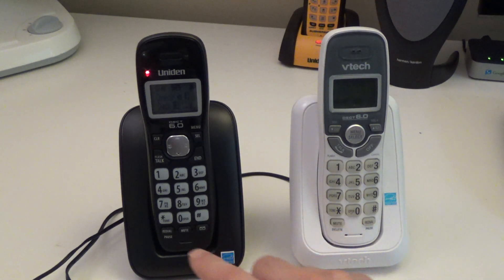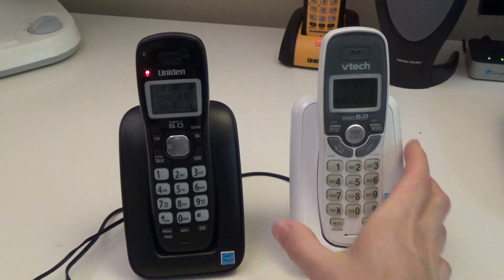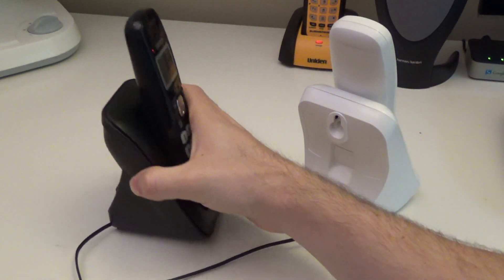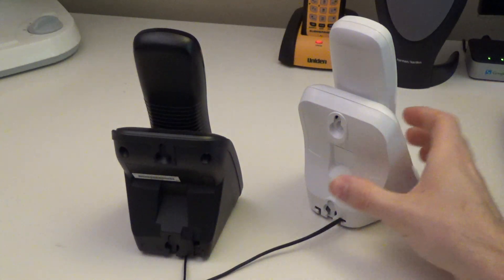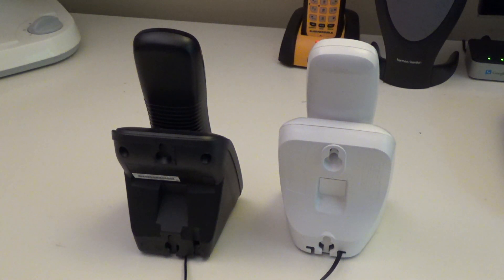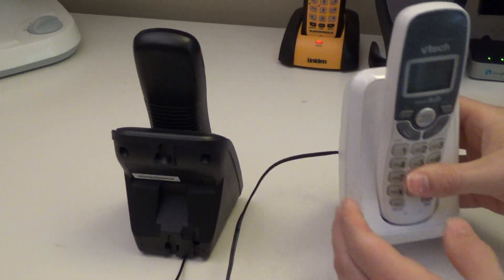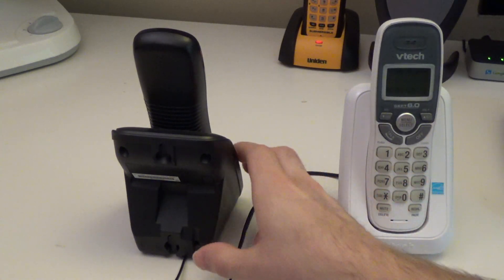They both have call mute for when you're on a call. One thing I really like about both of these is that the wall mount is standard — you don't have to get any strange brackets or anything like that, and they both sit flush up against the wall. The wall mounting works well on both phones.